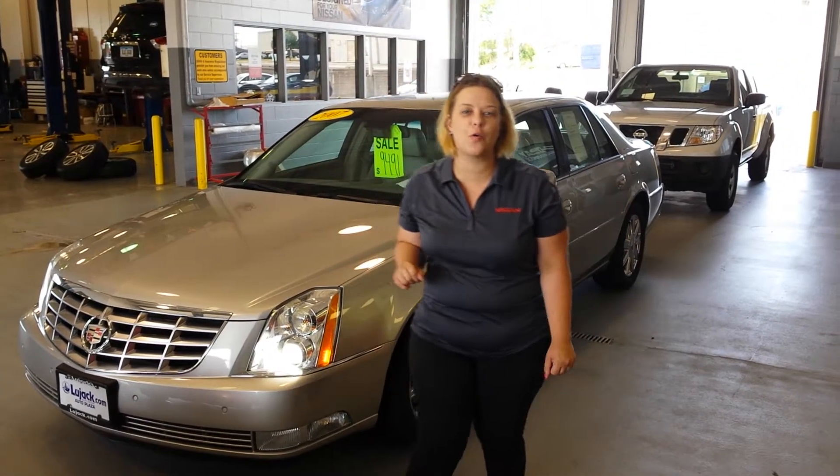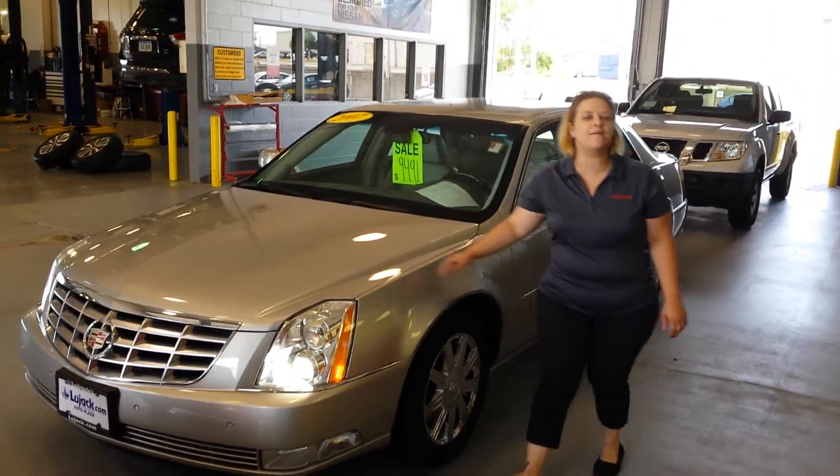Good morning Ayanna, it's Lee here at Lujag Nissan in Davenport. Thank you so much for inquiring about my 2007 Cadillac.